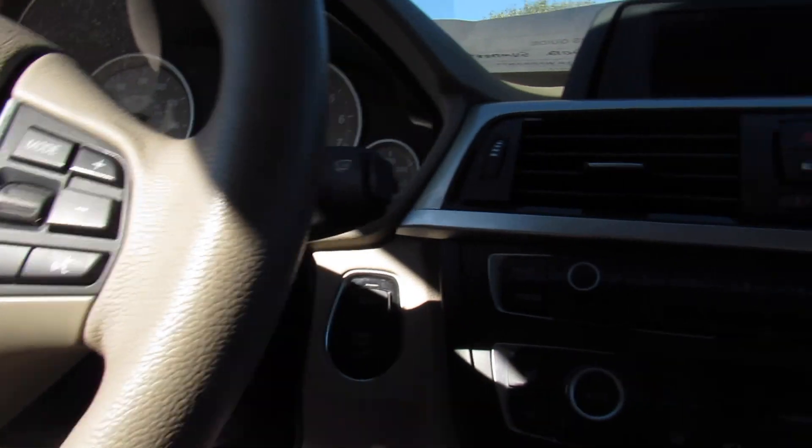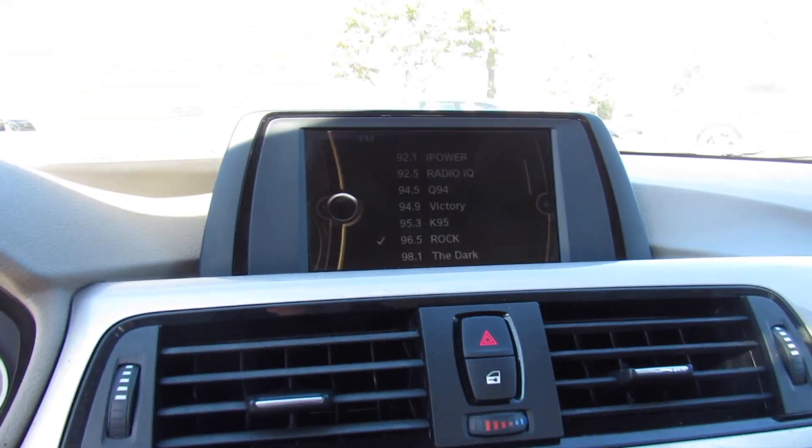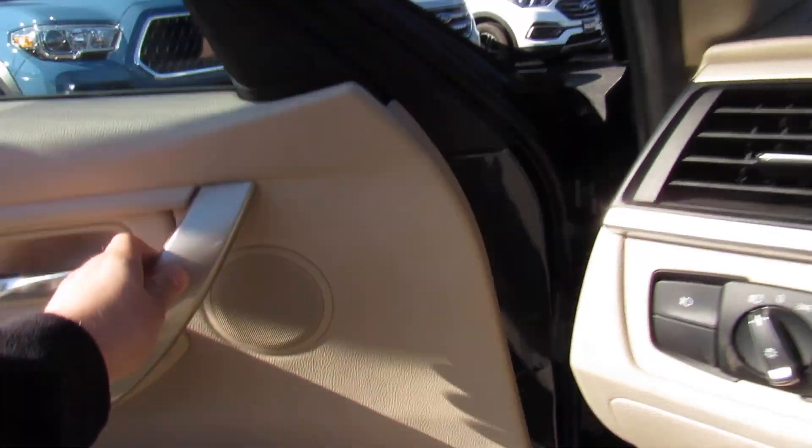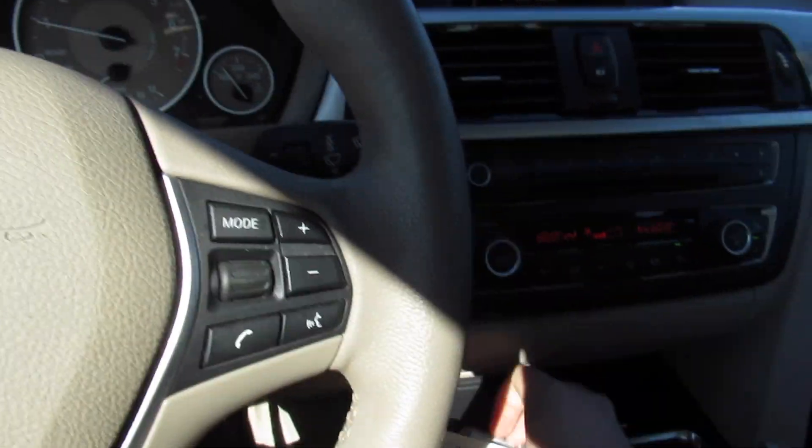Go ahead and start it — put on the brake and press right here. Go ahead and close the door. Just have the key fob inside of the vehicle and you're all good to go.